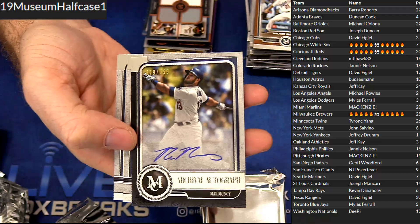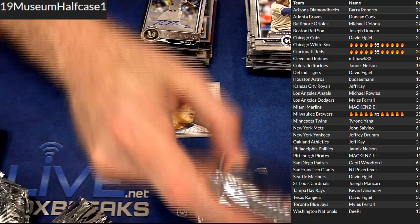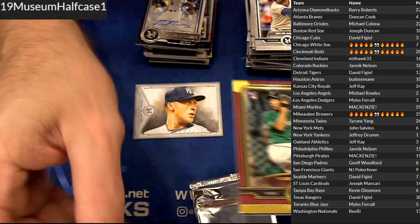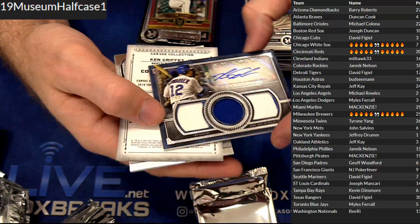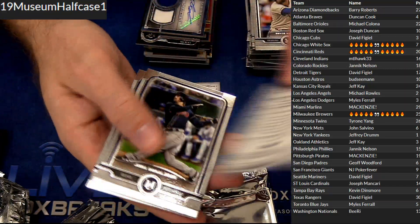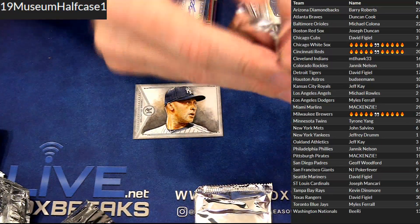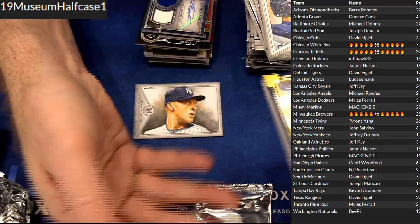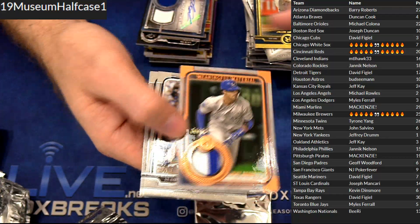Got a Max Muncy again for Miles. Got a 1-of-50. And we got Swarbrick triple jersey auto for David. Griffey Jr. canvas. Got DeGrom 150. We got a patch, Whit Merrifield at 35 — for Jeff.